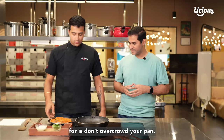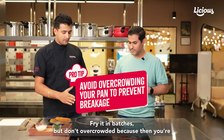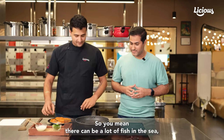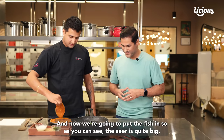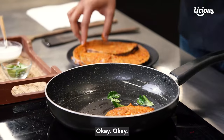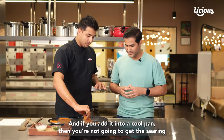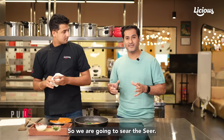Don't overcrowd your pan. Take your time, fry it in batches. If you overcrowd it you're going to have problems with flipping — it's going to break. So maybe two or three pieces at a time. Now we're going to put the fish in. As you can see, the seer is quite big, so best to start with two pieces. You want to hear that sizzle — that means your pan is hot enough. If you add it into a cold pan, you're not going to get the searing that you want on the outside. So we're going to sear the seer.